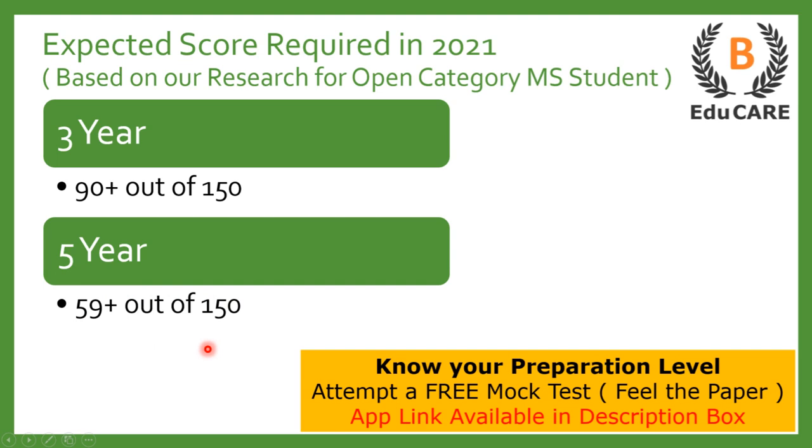In case you have started your preparation and want to know your preparation level, we have launched a mock test on our application. You can download the application from the Play Store — the link is also available in the description box. Give the mock test and you can come to know your preparation level.